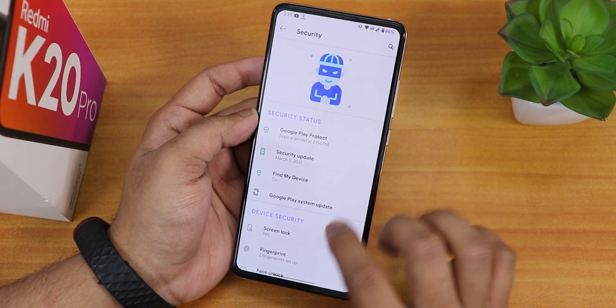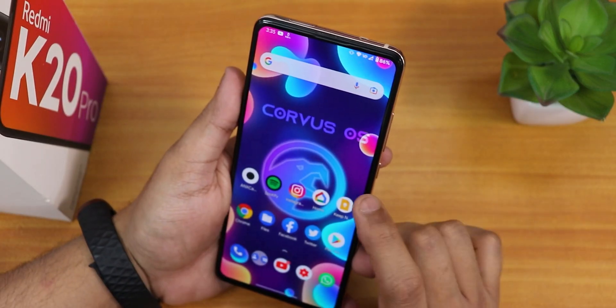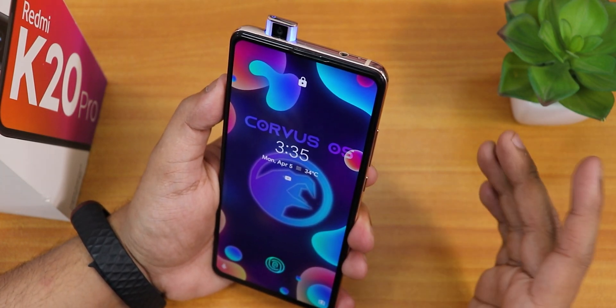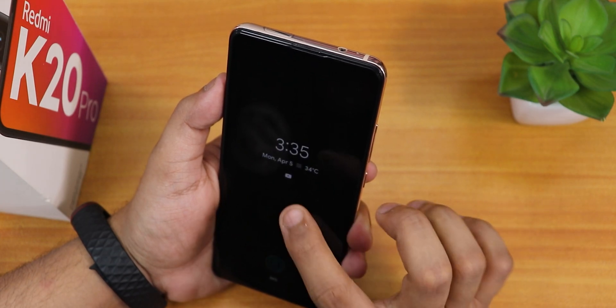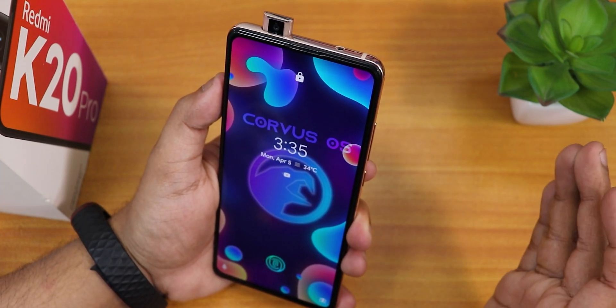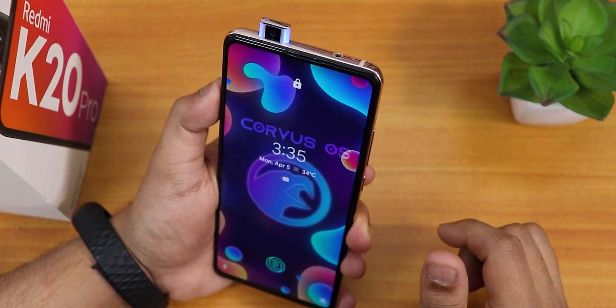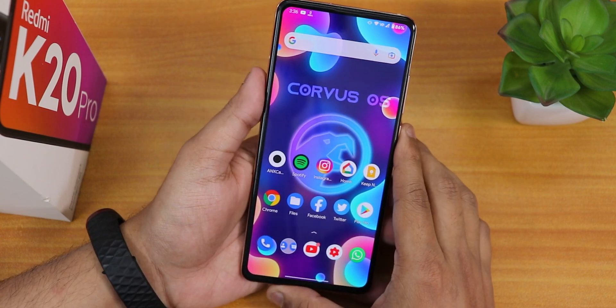Inside security we have face unlock. Let me set it up — double tapping pops out the front camera and it unlocks very quickly. The face unlock speed is fairly fast considering this device has a pop-up selfie camera.